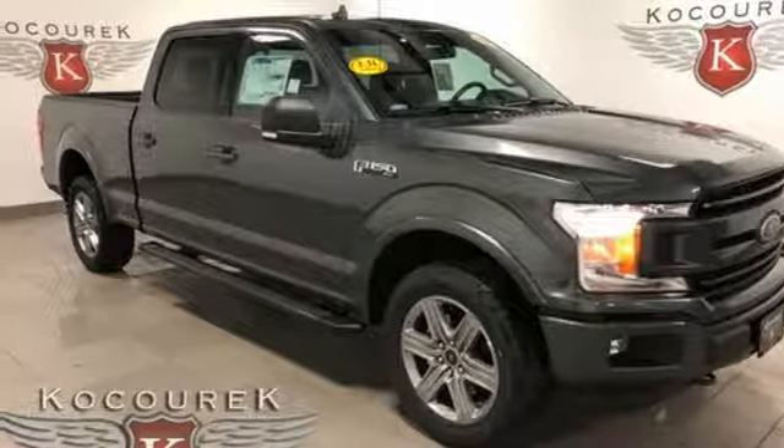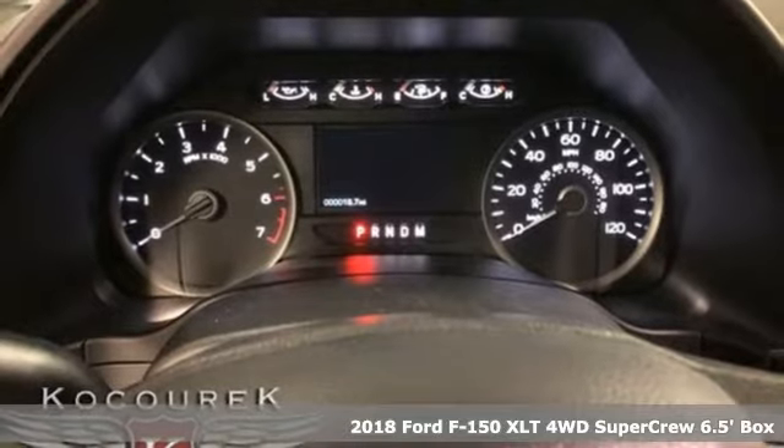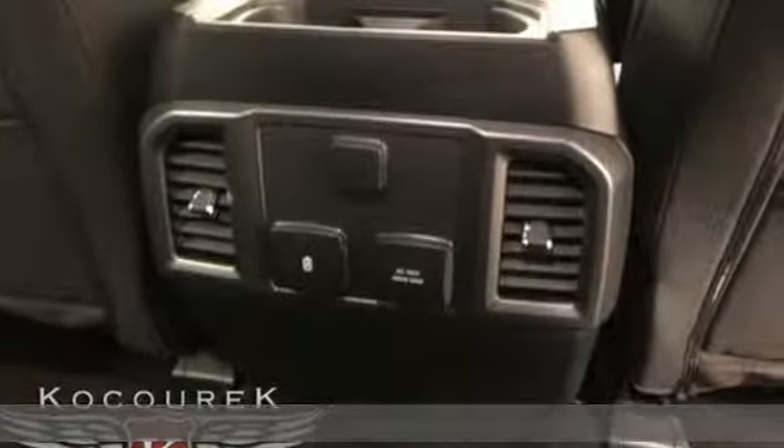It's a new 2018 Ford F-150. Job after job, this truck is always ready for the next project. It's well equipped with the features you need.